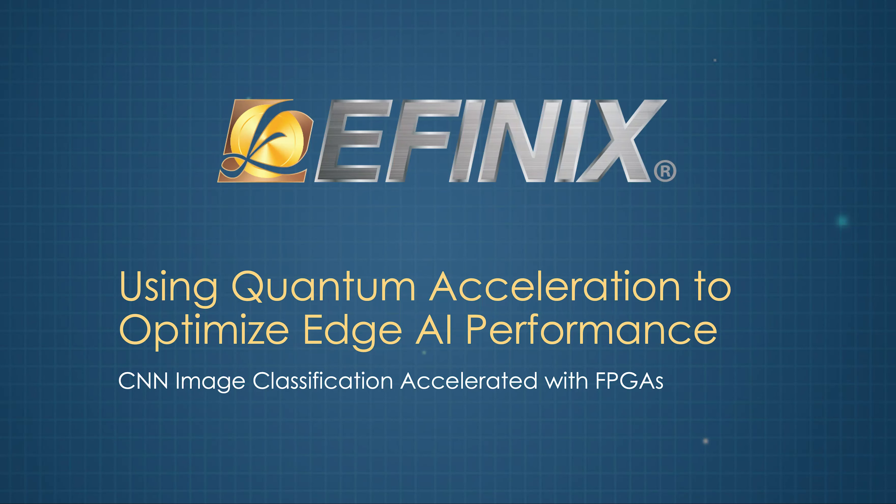Thanks for joining us today at the Embedded Vision Summit 2021. My name is Roger Silloway. I'm Director of Sales and Business Development for the Americas at Efinix. Welcome to our video on Efinix Quantum Acceleration, an introduction to our Titanium family. For further questions, if you want to know more about Efinix, please join us at our booth. Now let's just jump into the content.